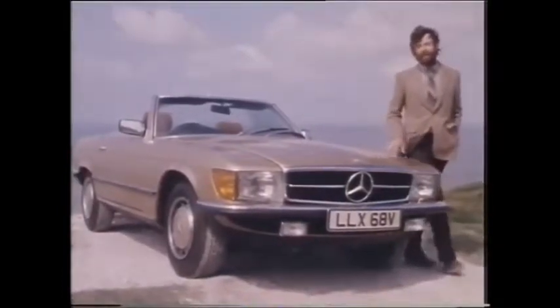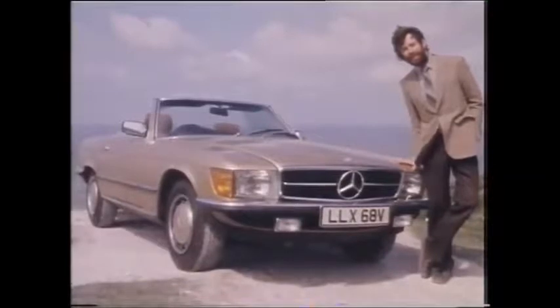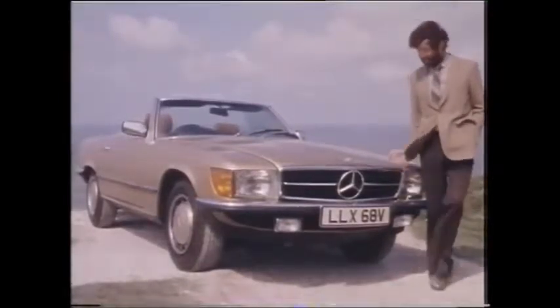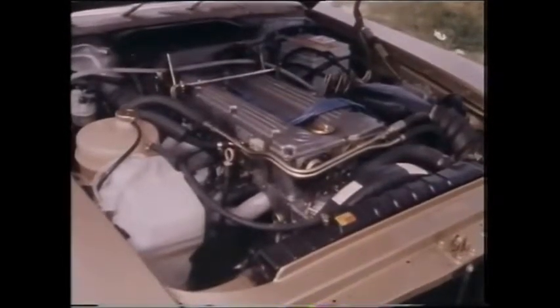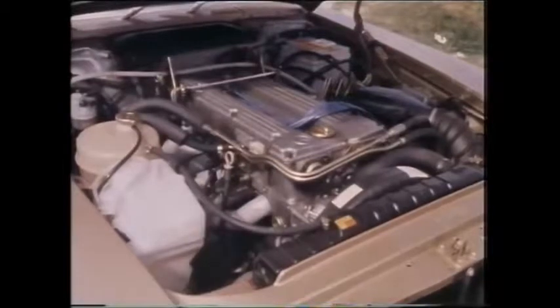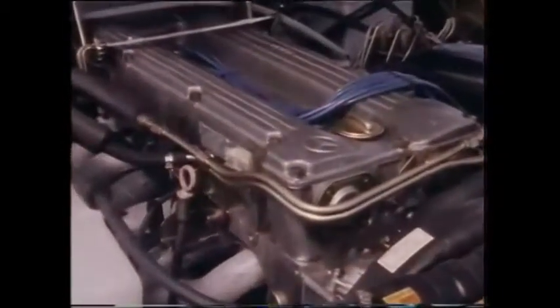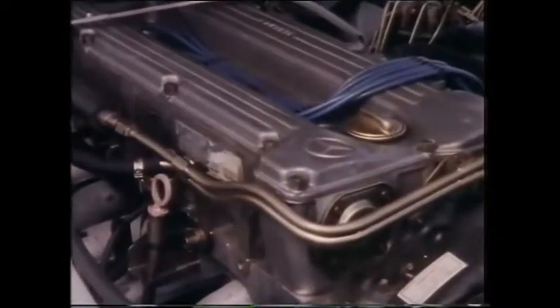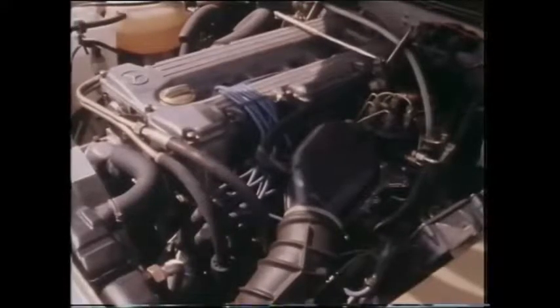And perhaps it's an indication of the way buying habits are going, even up in the rarefied heights of cars costing over £16,000, that economy is becoming such a potent watchword. Not that the 280 SL is a slow economy version of a fast car — Mercedes have always been past masters at extracting a lot of horsepower from every cubic inch of their engines. The 280 SL with fuel injection and twin overhead camshafts produces 185bhp at 5,800rpm, enough to speed the car along the autobahns at nearly 125mph and accelerate from 0 to 60 in only 10 seconds.